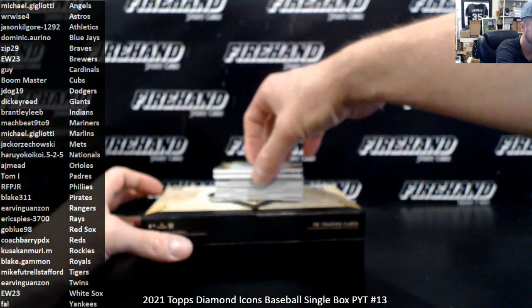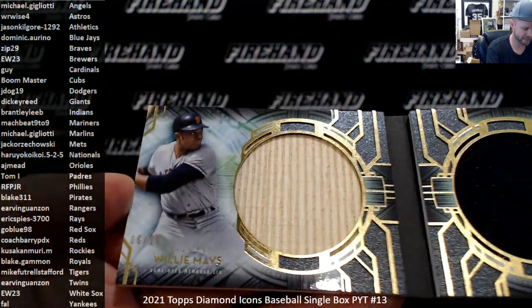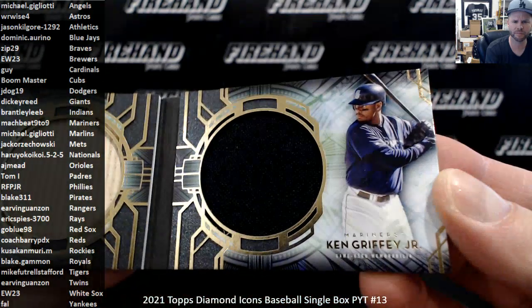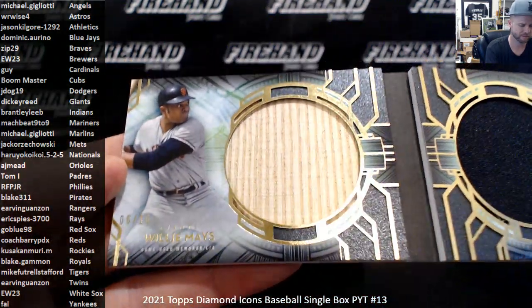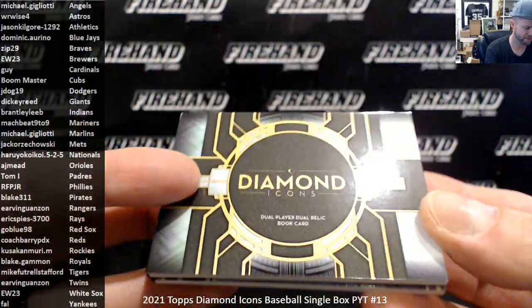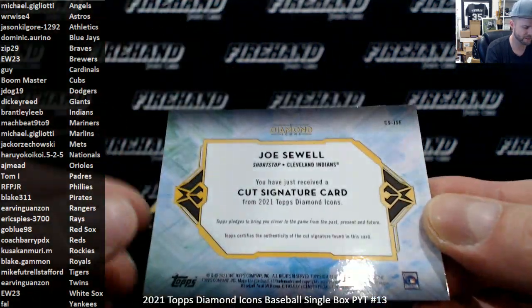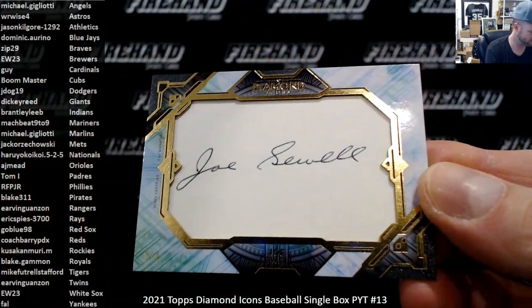First up we got a book — Willie Mays and Ken Griffey Jr., 6 out of 10. The Giants side is Rickey, the Mariners side is mock beat, 9 to 9. Very nice — mat and jumbo jersey. We also got a cut signature for the Cleveland Indians of Joe Sewell, 2 out of 4.